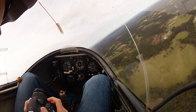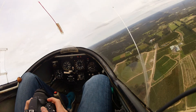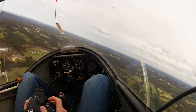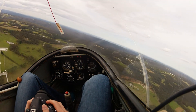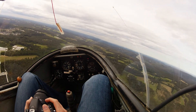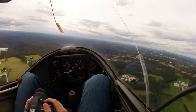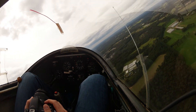Wow — we found something again. Maybe. Oh wow, wow, wow — beep, beep, beep! The vario is going off.